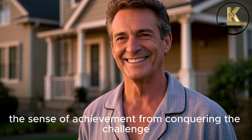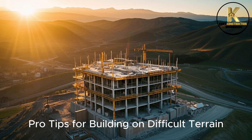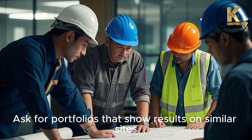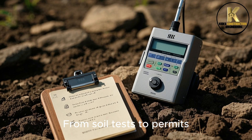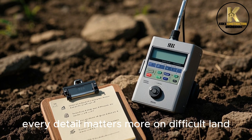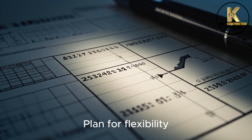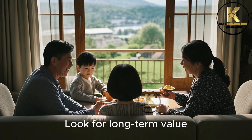It's the sense of achievement from conquering the challenge. Step 5: Pro Tips for Building on Difficult Terrain. Hire experienced professionals and ask for portfolios that show results on similar sites. Don't skip due diligence — from soil tests to permits, every detail matters more on difficult land. Overcommunicate, because misunderstandings cost time and money. Plan for flexibility, as the land might surprise you and your budget should be ready. Look for long-term value.